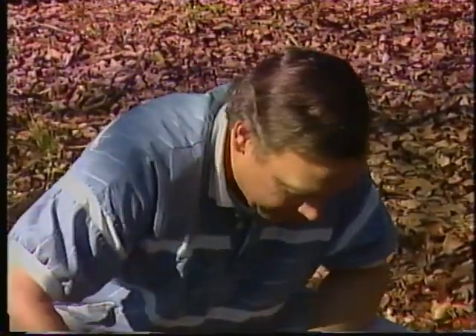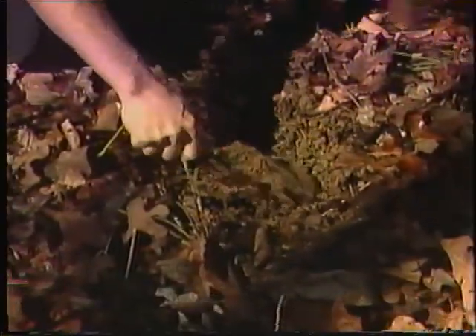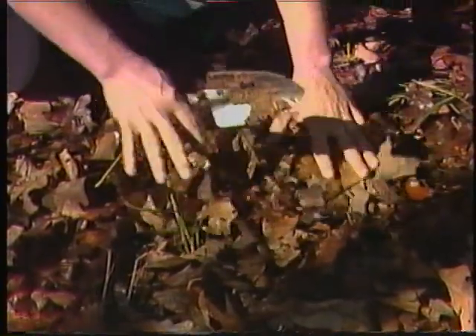Now, before we leave, let's fill in the holes we dug and spread the carpet back. That way, we'll leave the habitat just the way we found it.